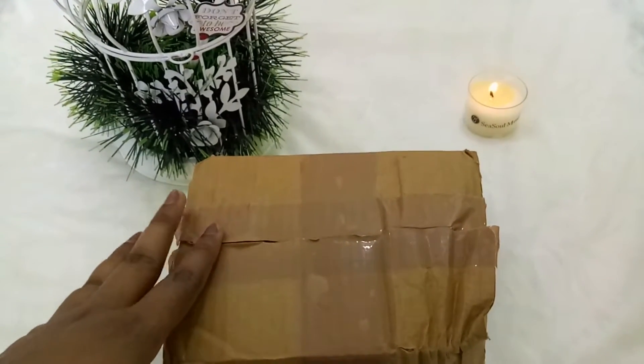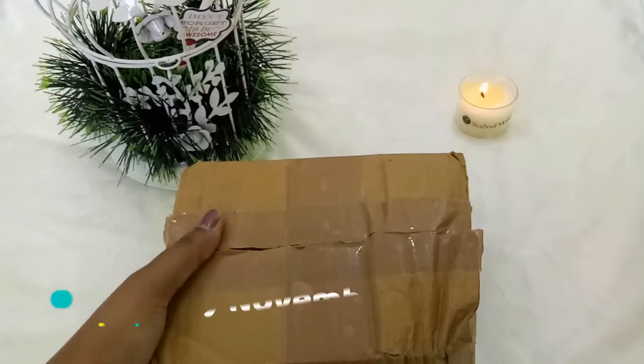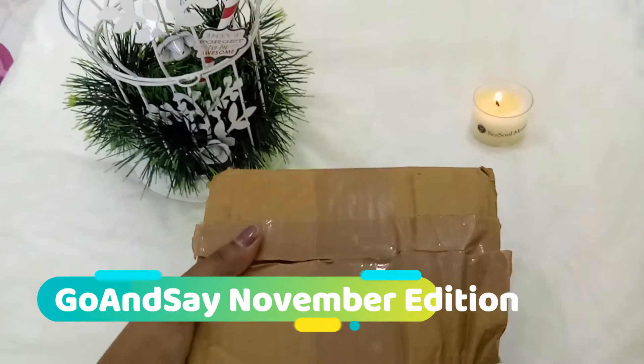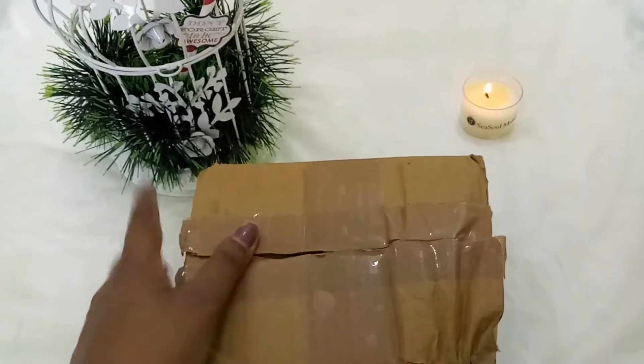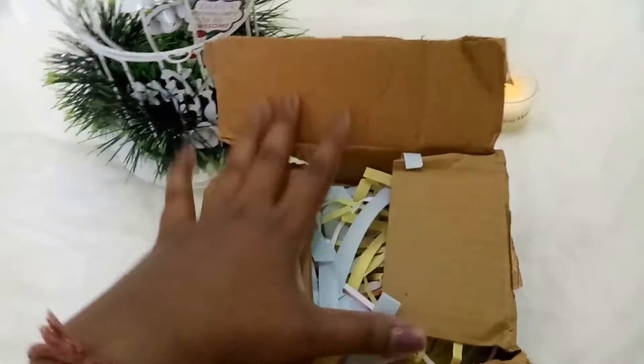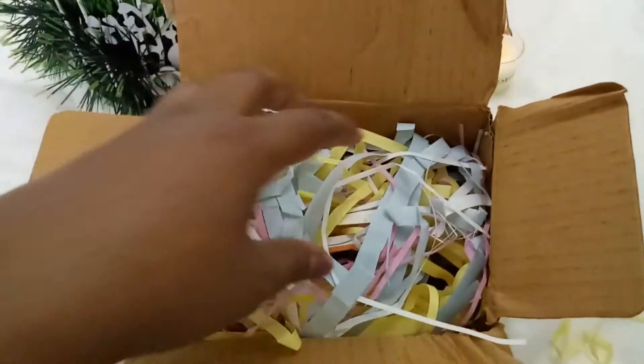Hey all, welcome back to These Beauty Blossom! I hope you all are doing great. Today I'll be unboxing the Go and Say box for the month of November. They actually had given multiple choices so you can make your own box — I really like that option — and I've picked what I wanted, so let me just open and show you what I've got. I know what I ordered but I haven't seen the products yet.